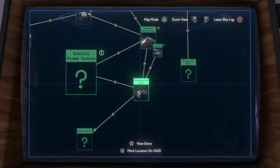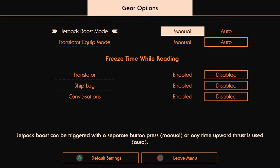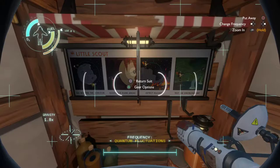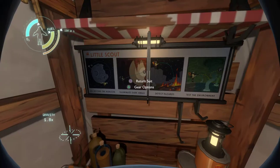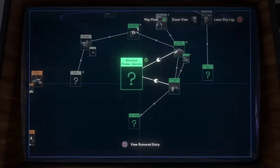So, construction yard, Southern Observatory... it shows — maybe it's better to be the ship log. What's the default setting? Okay, let's just check this. So there's lots of new stuff we found.